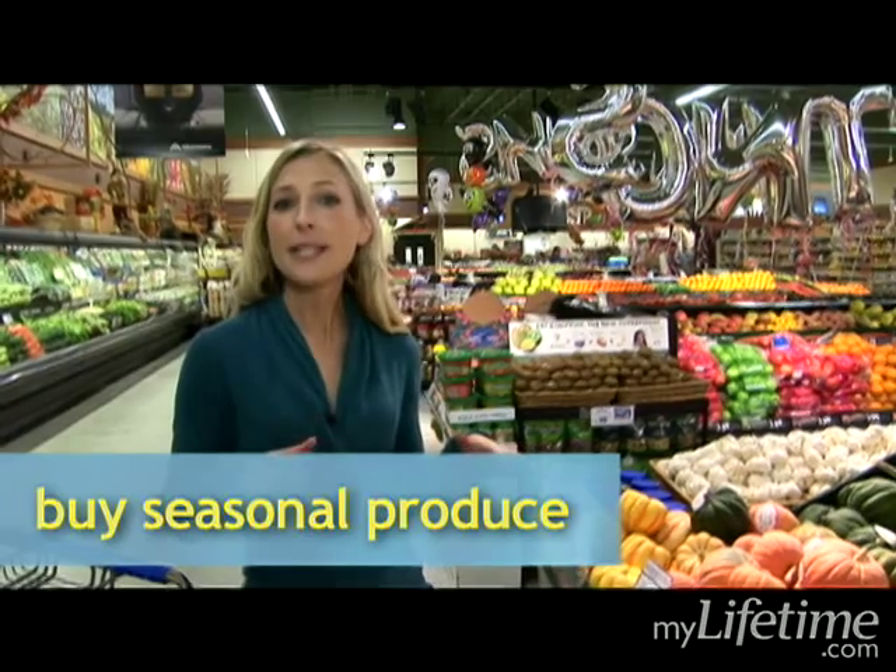Here I am in the produce section and my eye always goes to sale signs. I love sales because they indicate this item is seasonal. Seasonal produce is great because it saves me money and it tastes great. Things in season are at their peak freshness and peak flavor.